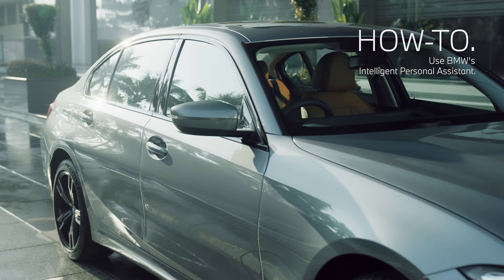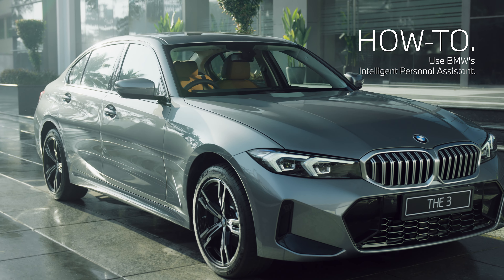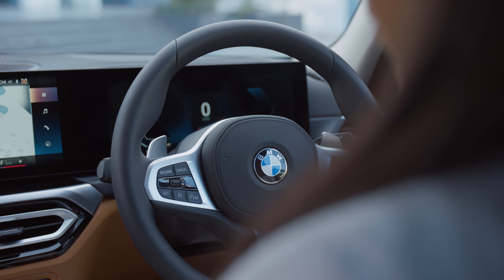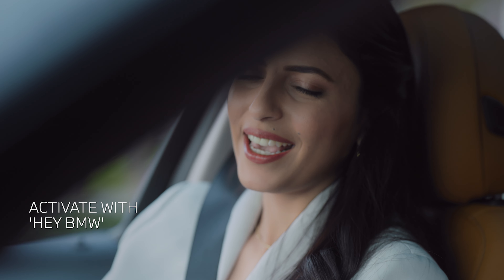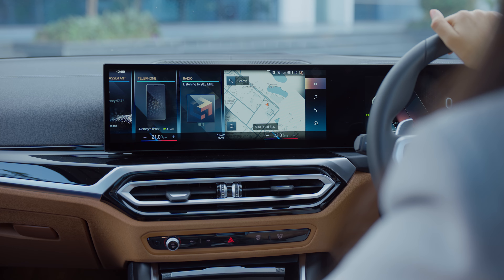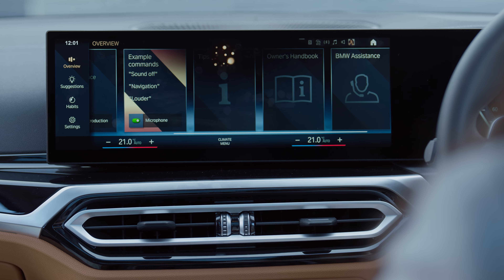At BMW, we make sure your vehicle is just the responsive companion that you want your BMW to be. Just activate the BMW Intelligent Personal Assistant by saying, 'Hey BMW, I am here.' And let our Intelligent Personal Assistant cater to your every need in response to your commands.